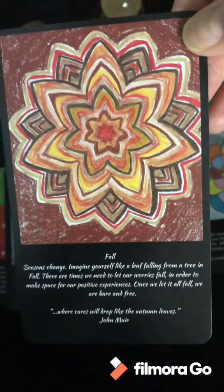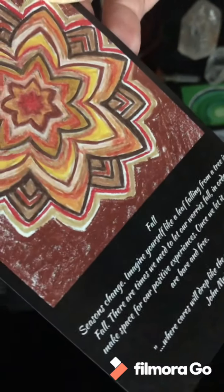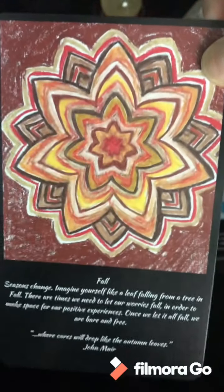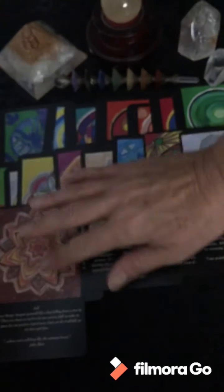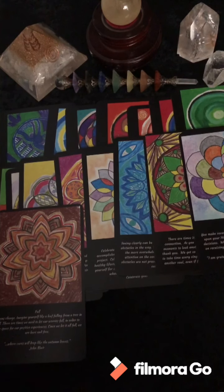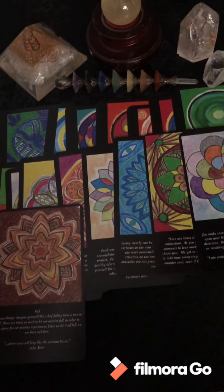Fall. I like the quote on this one, so I'm going to read it: 'Where cares will drop like the autumn leaves' — John Muir. If you don't know who John Muir is, please go google him. You will be so incredibly blessed to read what he had to say when he explored nature. Unconditional Love.